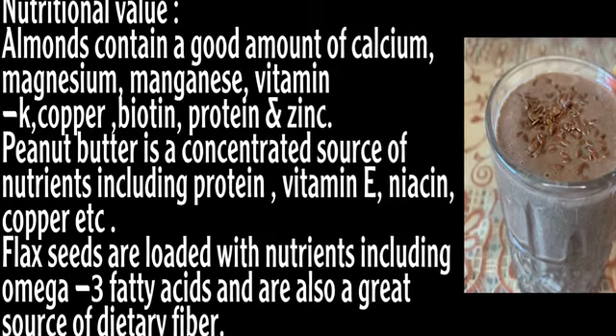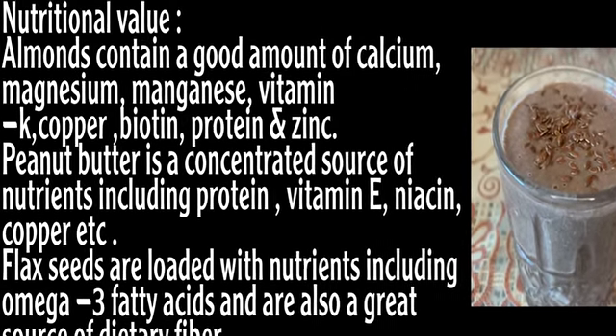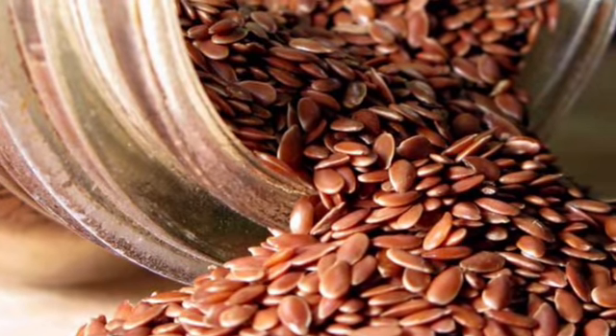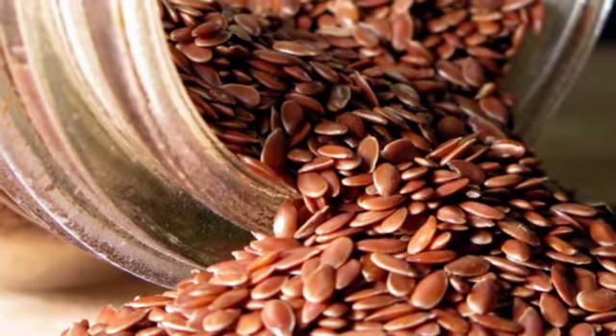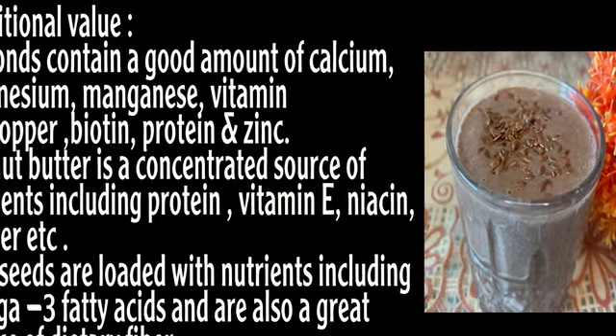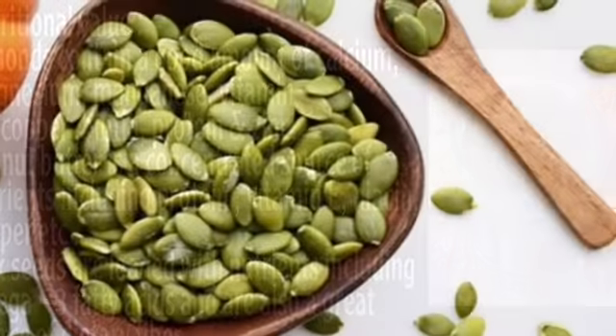If you talk about peanut butter, it is a very good source of nutrition. It contains protein, vitamin E, niacin, and copper. Now let's talk about flaxseeds and their nutritional value. They contain many nutrients including omega-3 fatty acids, which are very good for diabetes and provide digestive fiber.